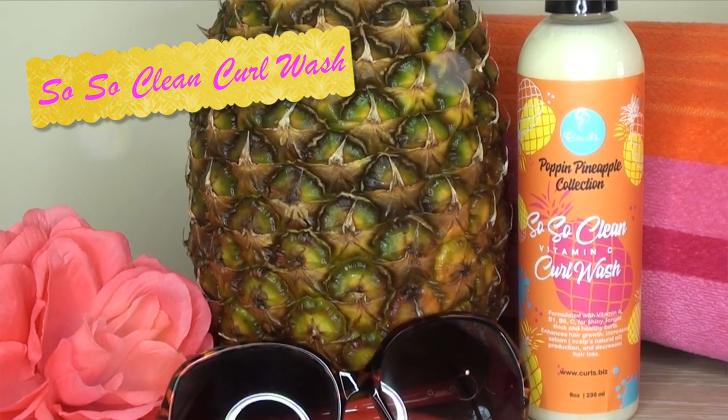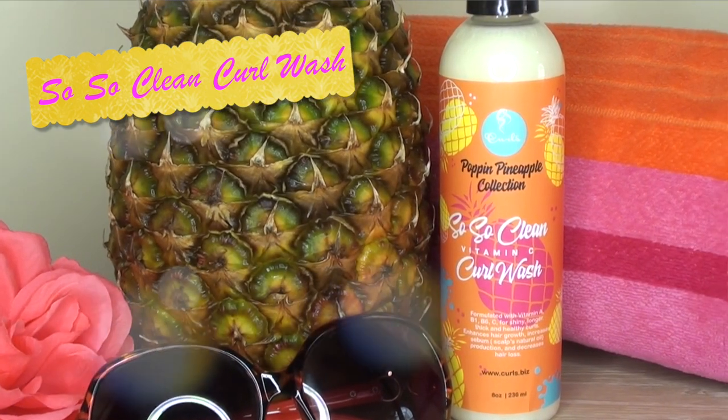Alright guys, I just got done washing my hair in the shower and what I used was the So So Clean Vitamin C Curl Wash. Let me tell you, the first thing I noticed that hit my nostrils was the scent — oh my goodness. It smells so yummy. The scent is just so captivating; I was in the shower envisioning myself on a beach vacation — that's literally what I thought about when I smelled this product.